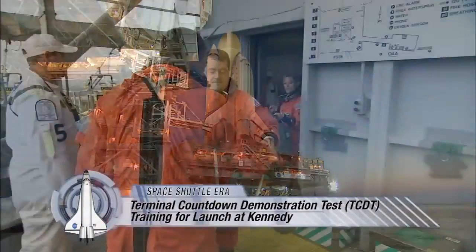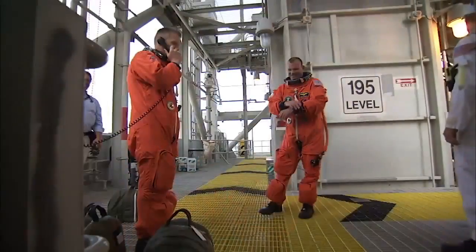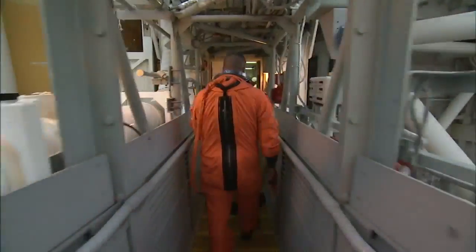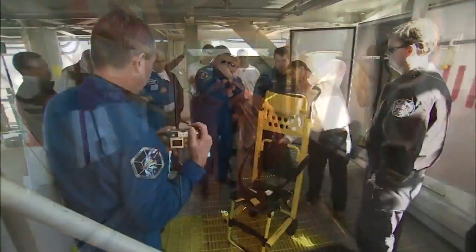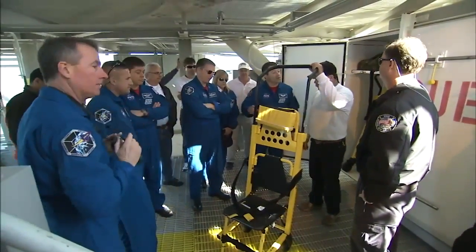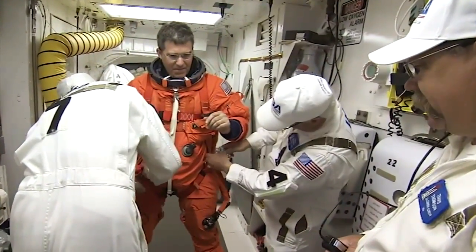Before every Space Shuttle launch, astronauts and ground crews prepare for liftoff with training and a full launch dress rehearsal at NASA's Kennedy Space Center in Florida. For more than 27 years, Travis Todd Thompson, Closeout Crew Lead with United Space Alliance, has been part of the Terminal Countdown Demonstration Test, or TCDT, training activities at Kennedy.